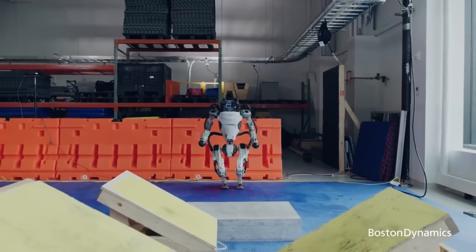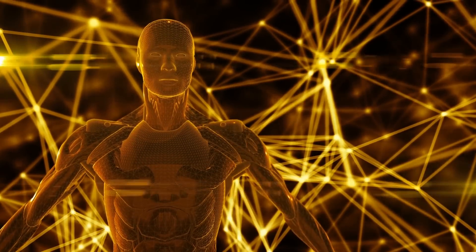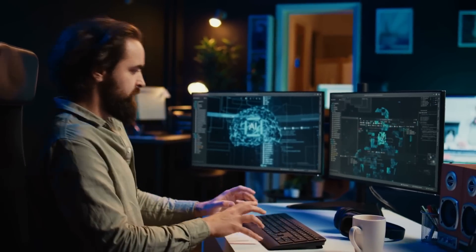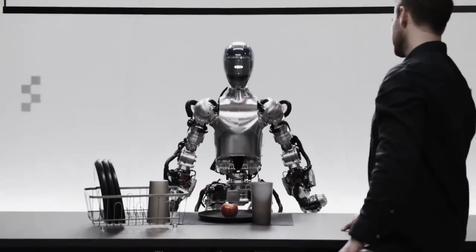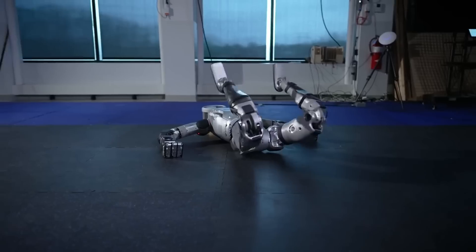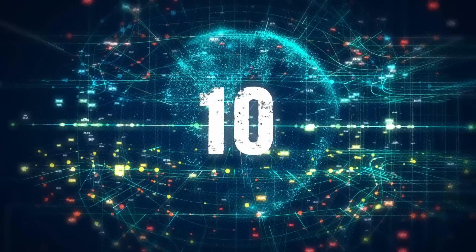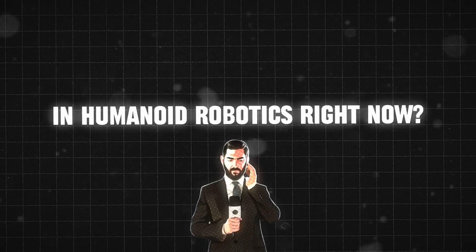Right now, at this point in time, robotics is experiencing a huge boom. The humanoid form factor for these robots is also gaining in popularity. With all of the advancements that we're seeing in AI, specifically in generative AI, the area of robotics is growing by leaps and bounds. The engineers behind these robots are figuring out how to do things that nobody's been able to do before. So I want to start by showing off 10 really cool humanoid robots, and then we'll talk about why we're seeing this huge boom in humanoid robotics right now.